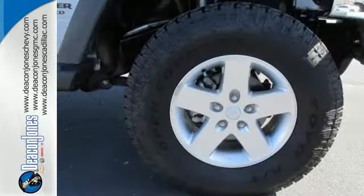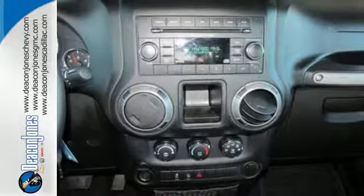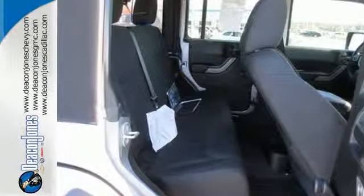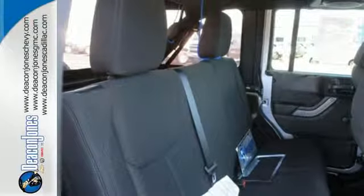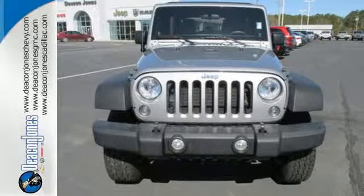You'll go anywhere with the power of its V6 engine and four-wheel drive. And you'll do it safely with anti-lock brakes, integrated rollover protection, stability and traction control, and fog lamps. This Wrangler Unlimited has been made to make every day behind the wheel a thrilling adventure. Come see it today.